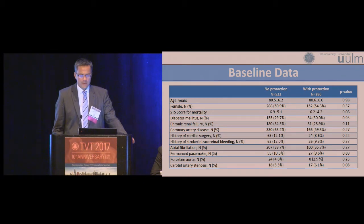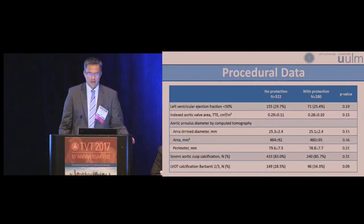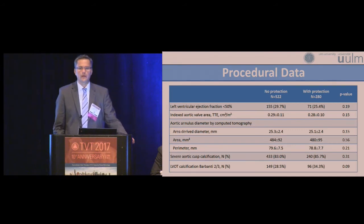Here you see the total group. There were some slight differences: the STS score was a little higher in the unprotected group compared to the protected group, 6.9% versus 6.2%. However, other parameters including atrial fibrillation were similar. The baseline CT measurements showed no difference regarding the diameter of the annulus derived by CT, no difference regarding aortic cusp calcification, and only a slight trend towards higher LVOT calcification in the group with protection.